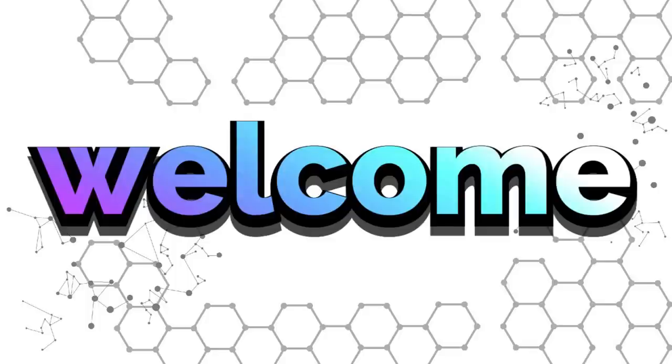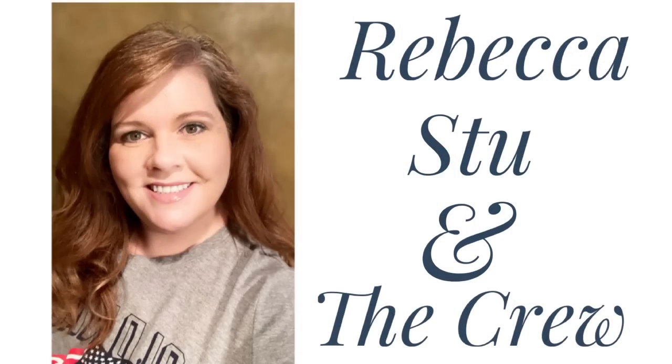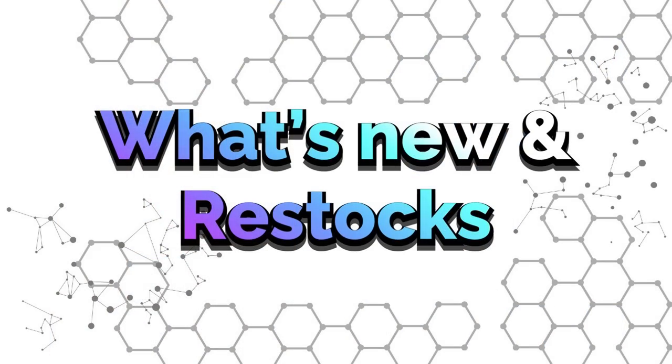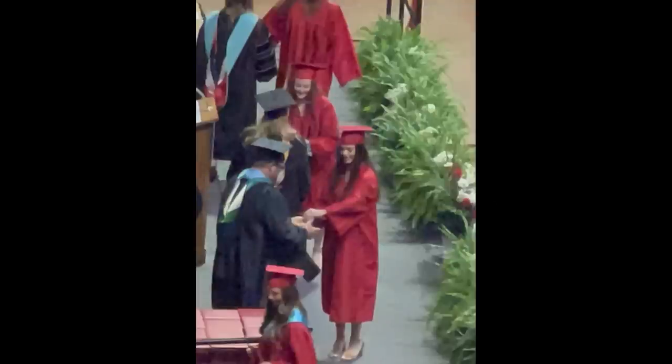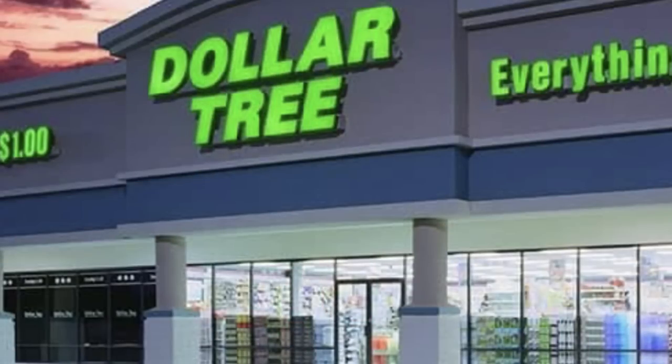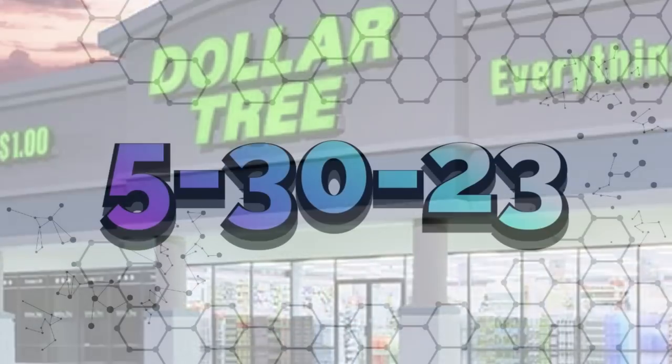Hi everyone, welcome to our channel Rebecca Stew and the Crew. I apologize that our video this week is a little bit behind. We're showing what's new and what's been restocked at the Dollar Tree. My daughter graduated high school this week, so it's just been a little bit chaotic with the holiday as well, but thank you for coming back.